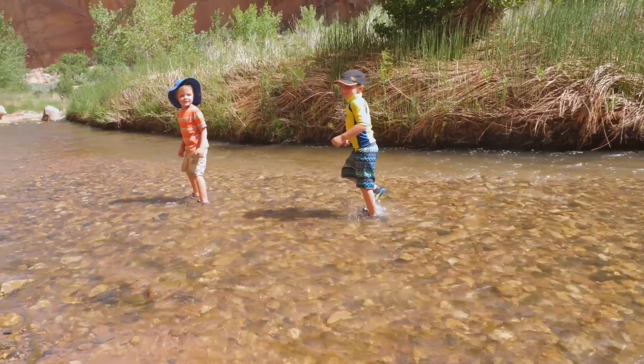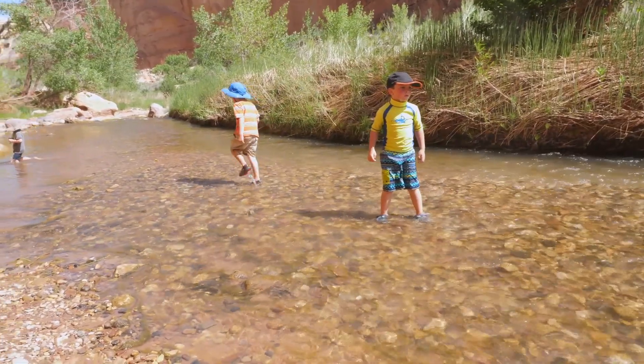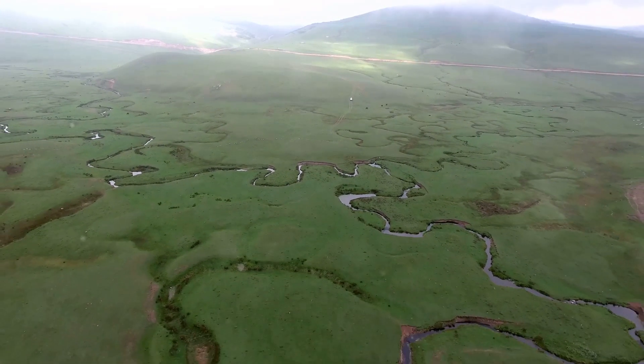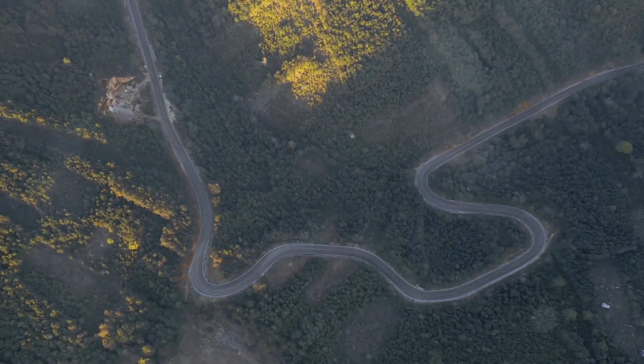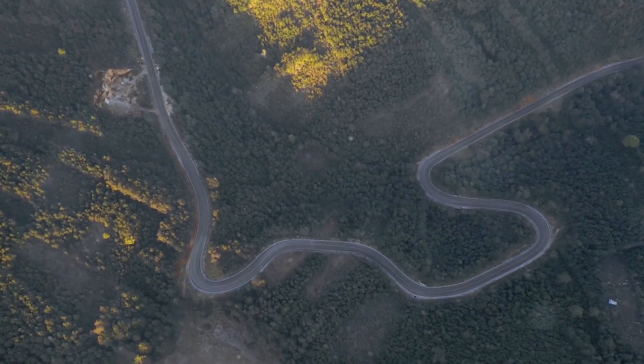As the river flows down the mountains, it reaches the middle course. This is the next stage of its journey. Now, the river is a bit wider and slower. It's not rushing as much as it did in the mountains. It starts to bend and twist, creating curves called meanders. These meanders make the river look like it's dancing through the landscape.